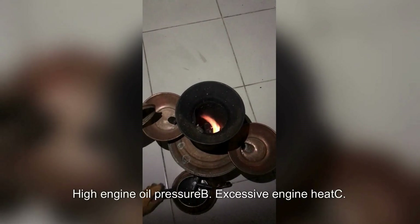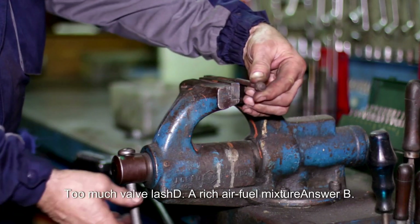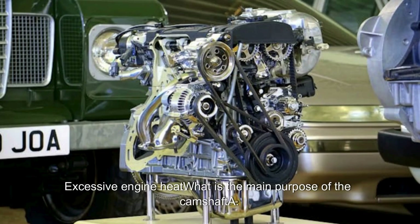What can cause premature valve guide wear? A. High engine oil pressure. B. Excessive engine heat. C. Too much valve lash. D. A rich air-fuel mixture. Answer: B. Excessive engine heat.